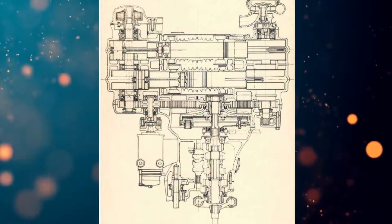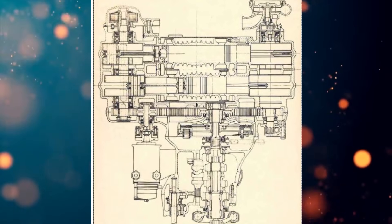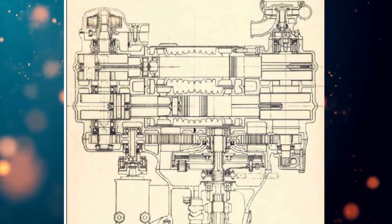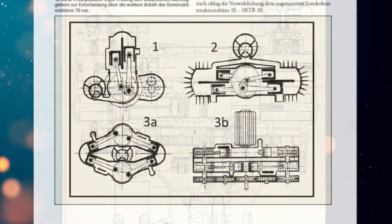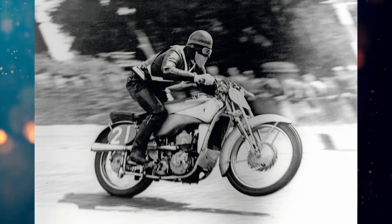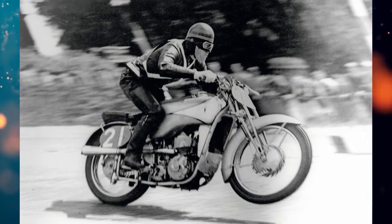The design turned out to be interesting and promising, and engine displacements of 250, 350, and 500 cc were planned. However, the project was shelved because DKW already had a progressive and proven engine design — the motorcycle they used to win world championships.